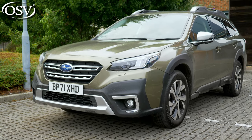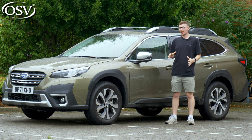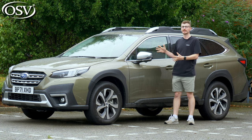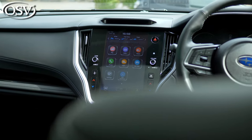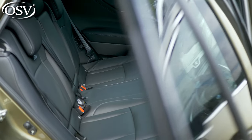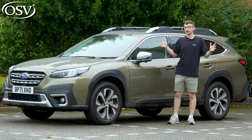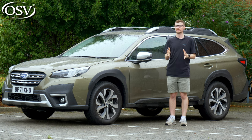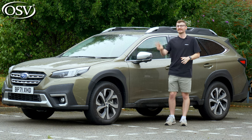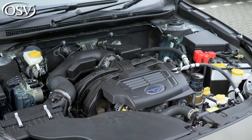Sadly, the Outback has struggled to find success in the UK, recording low sales over the last few years. As a result, Subaru hopes this latest sixth-generation model will entice buyers with more advanced technology, exceptional interior space, and impressive safety credentials. Subaru has completely streamlined the Outback lineup to make that point of entry as accessible as possible. There are three clearly defined trim levels and just a single petrol option available.